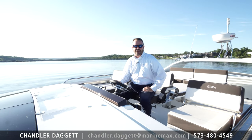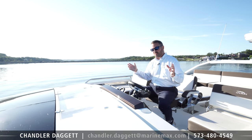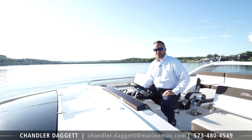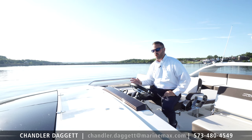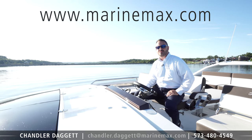This is Chandler Daggett, and thank you for taking the time to watch this video. The Galleon 510 Sky is an incredible boat. To come check it out and take your test drive, give us a call at 573-365-5382, or check us out online at www.MarineMax.com.